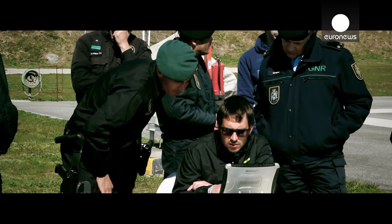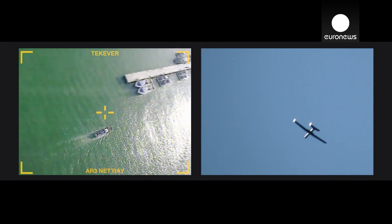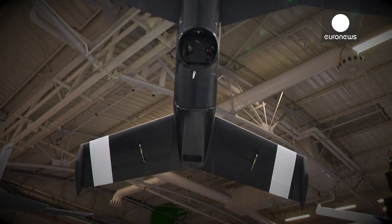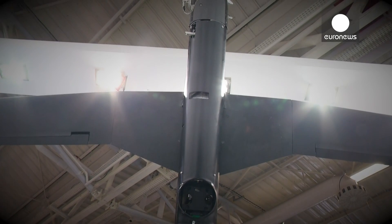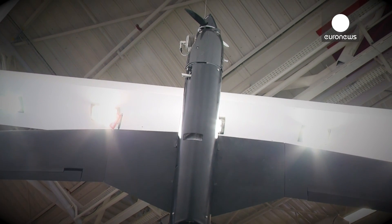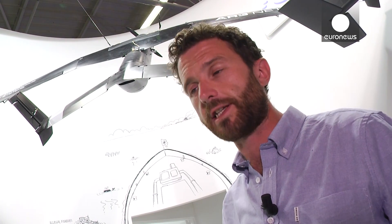Another thing is, for example, when you're talking about search and rescue — it can very, very quickly be on the area that you're trying to survey, where you're trying to find a vessel or trying to find people, instead of taking several hours to go there. So it's very fast to deploy and very quick to arrive at the place. In those two senses, of course, it can save lives.